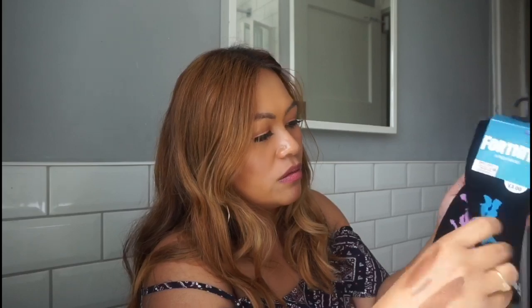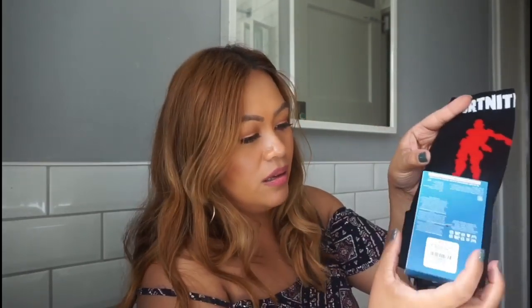The next socks are Fortnite ones, £3. These are a bit longer socks — there's blue, pink, and the last one is red. They're folded in the pack so they look shorter but they're actually a bit long.